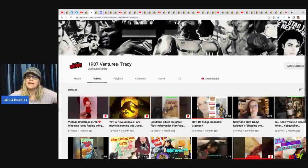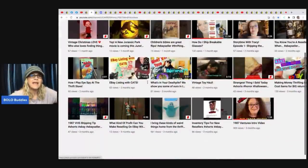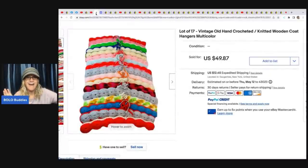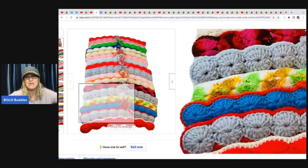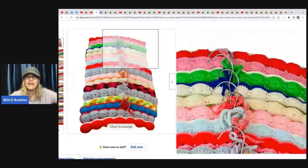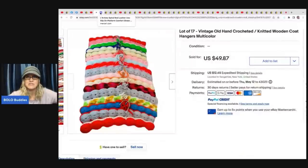The next item was sold by 1987 Ventures — Tracy. Check out her YouTube channel, it will be linked down below. I just love this Bolo right here. Absolutely love this Bolo. Would you have picked these up? I don't know if I would have, but if I ever see them I am definitely going to pick them up. I think she just wanted to see if she could sell them. She sold these for a best offer of $40 and got them at a thrift store for two bucks. They're old hand-crocheted, knitted wooden coat hangers.